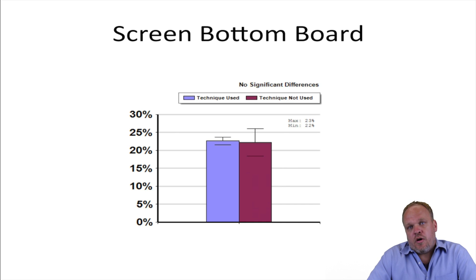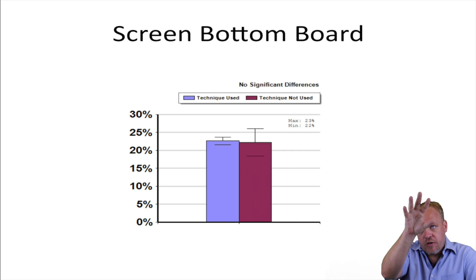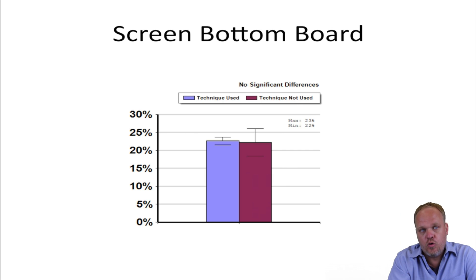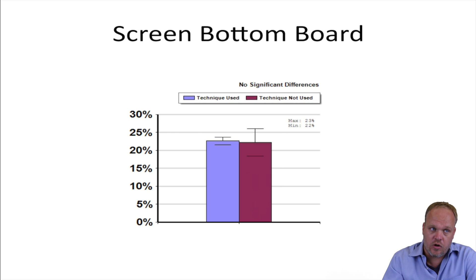Screen bottom boards are basically additions that you put on your hive that allow varroa mites that might be on the adult population of bees to fall through the screen and be removed from the colony. This has advantages because normally if a mite falls to the bottom board, a bee passes by, that mite jumps back on the bee and reinvades the colony. The screen bottom board acts as a way of preventing that — if the mites drop off, they're removed from the colony.